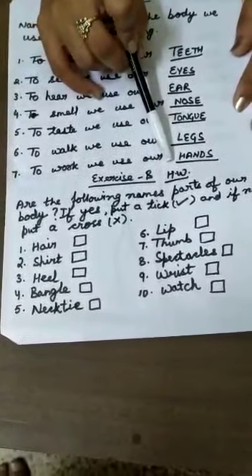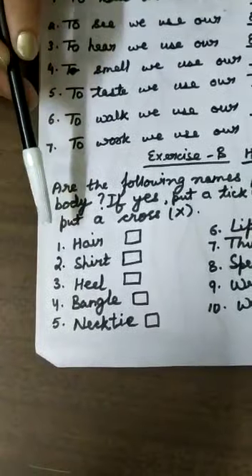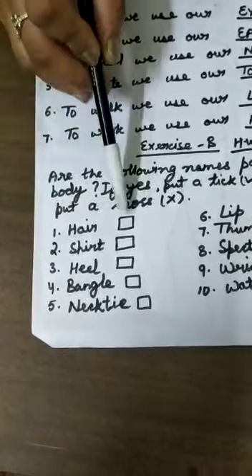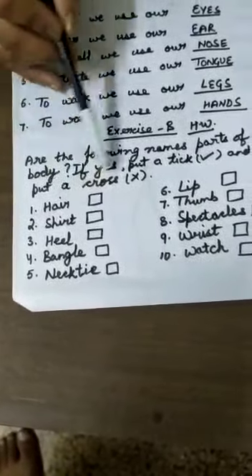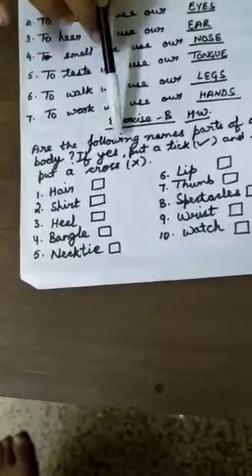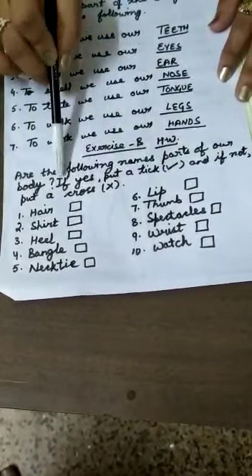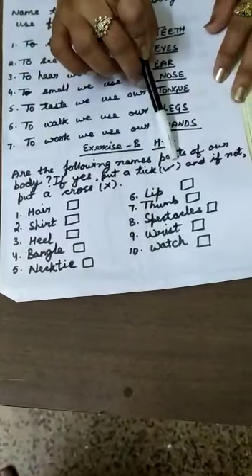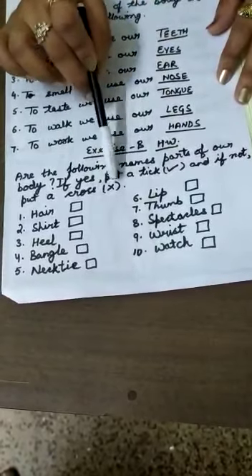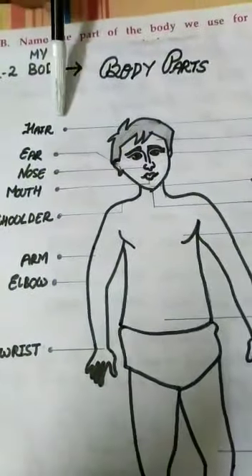Exercise B is a very simple one. I've written a few words and among these, a few are parts of the body. The ones which are parts of the body, you have to put a tick. The ones which are not part of your body, you have to put a cross in the column. I'm reading the exercise for you: are the following names parts of our body? If they are part of your body, put a tick; if not, put a cross.